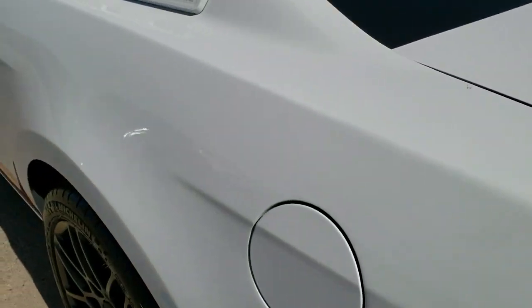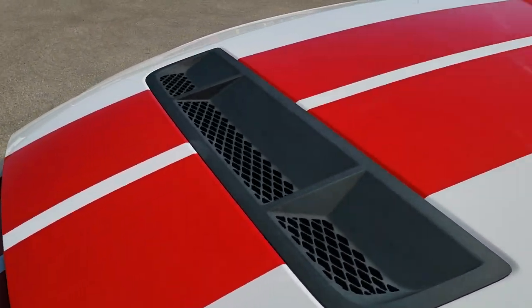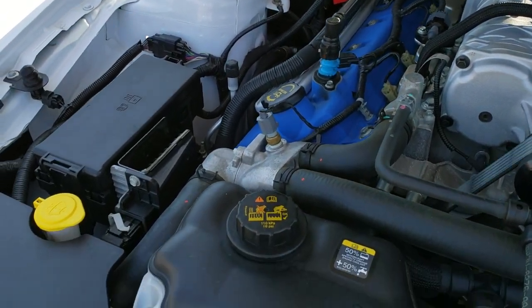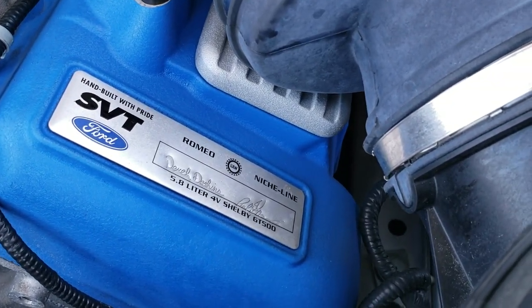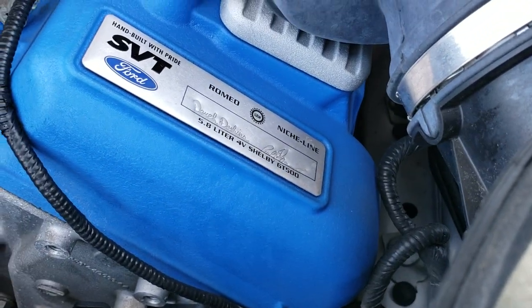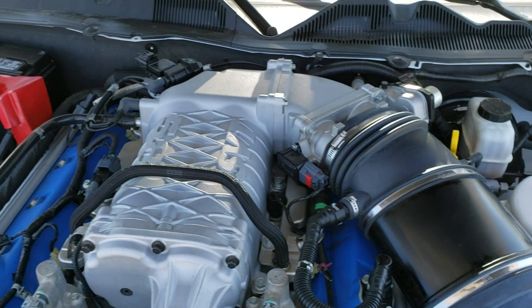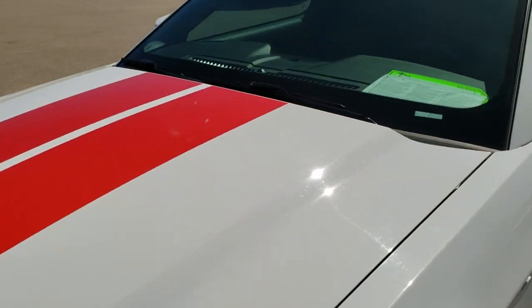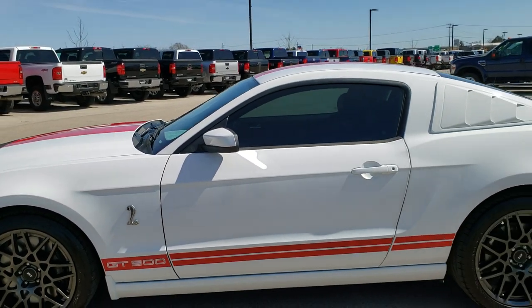We'll take a quick look under the hood. Under the hood we have the 5.8 liter supercharged V8 motor. Engine bay is very, very clean — runs very smooth. You can see that this one was handmade by Derek Tessions and Paul — can't read the last name — but Paul and Derek made this motor. Looks like it has a K&N cold air intake. This car has been fully safetied and inspected by our service shop, has a fresh oil and filter change, all fluids have been checked and topped off, and this car is 100% ready to go.